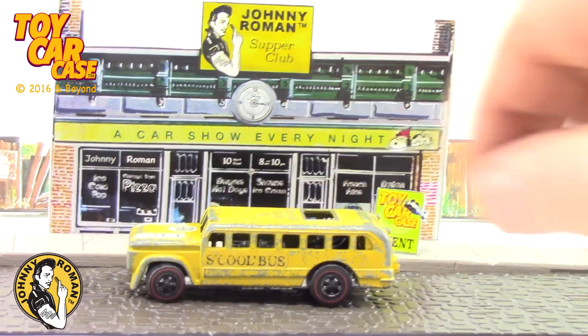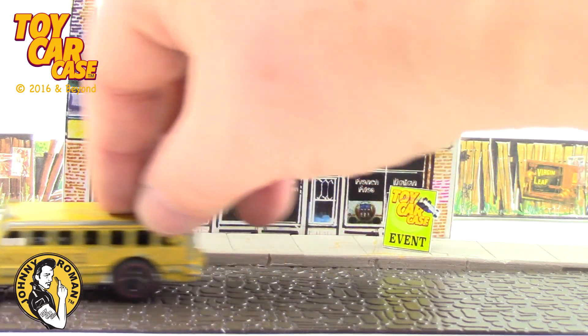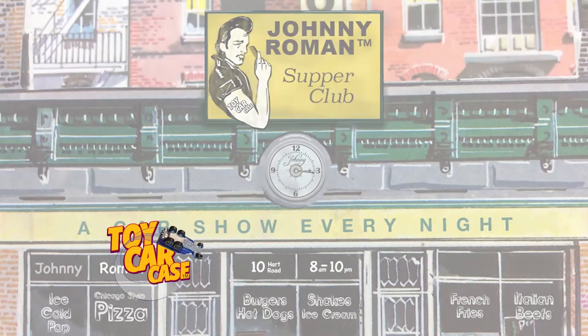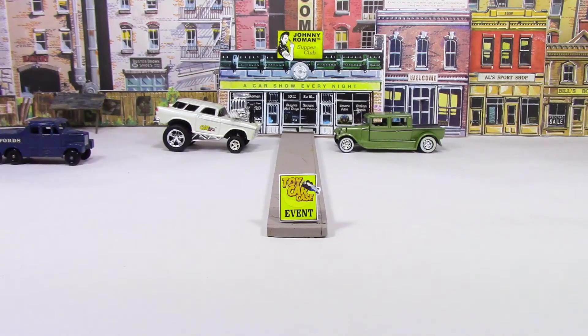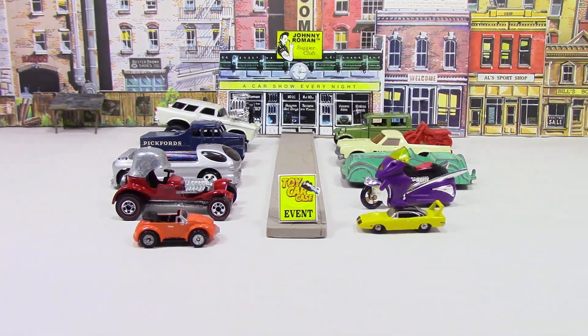Blowing my mind — Tom Daniel's school bus. Crazy! Cool and fast to school! Hey cats and kittens, it's a toy car case event at Johnny Roman's Supper Club. It is 316 on old Johnny Clark. Let's see what pulled into our parking lot.